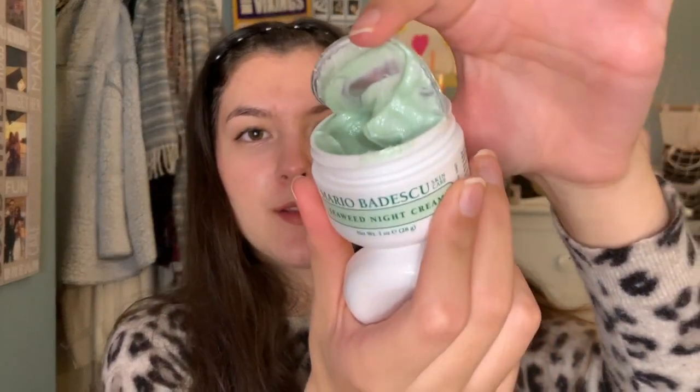Let me show you guys the consistency. You literally just put it on your face and leave it on overnight — you don't need to wash it off. It has a nice marine smell to it and it makes my skin feel so soft in the morning. I've definitely been enjoying that.